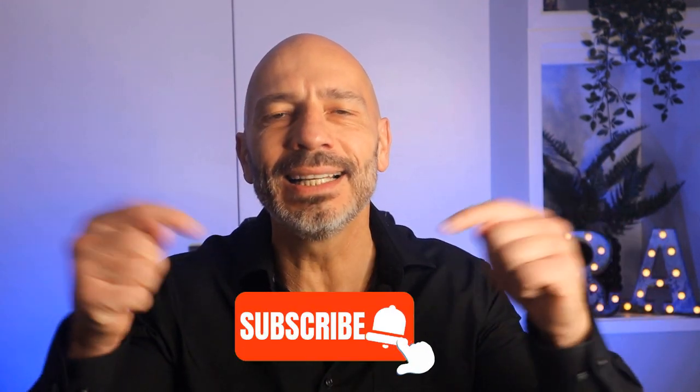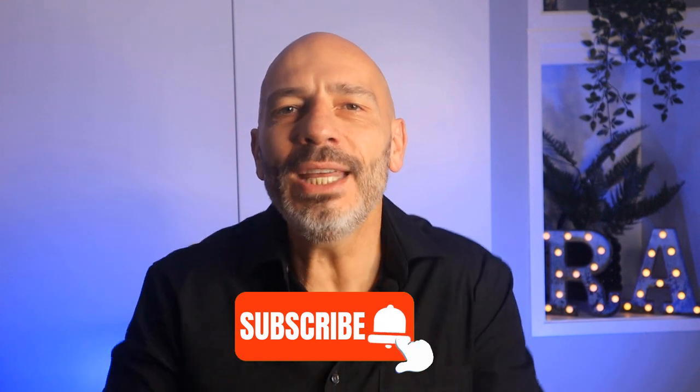My name is Luke Durand, the founder of rankingacademy.co.uk. If it's your first time here today, why don't you subscribe and click on the bell button before the end of this video so you don't miss any of my future tutorials?